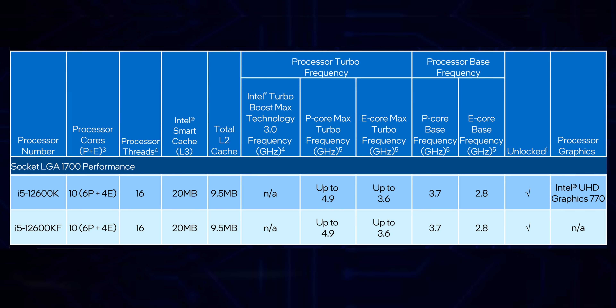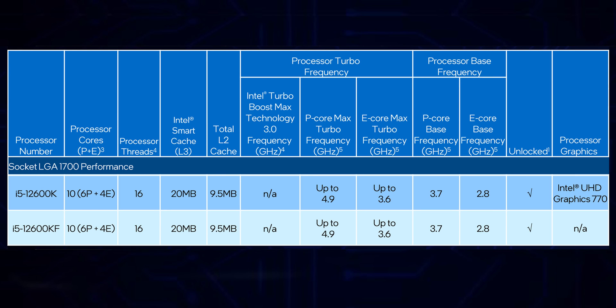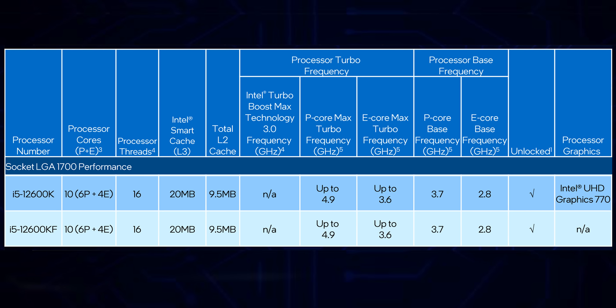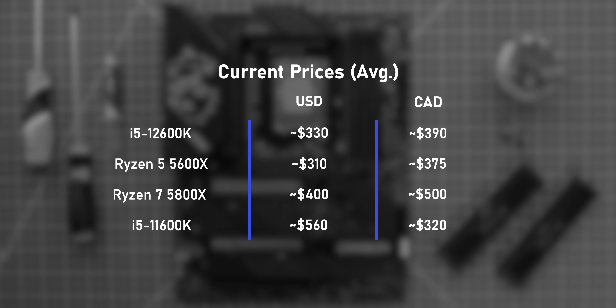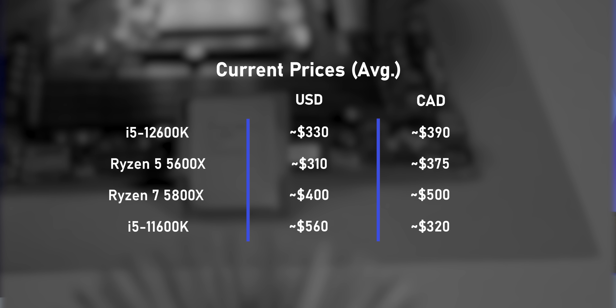Let's jump into the specs. There's six performance cores and four efficient cores for a total of 16 threads, all wrapped up into a package that's supposed to cost $300 USD. If you live in Canada and are used to those crazy markups, it's not going to be that bad — $390 Canadian dollars will get you a 12600K, putting it at about the same price as the 5600X and a lot less than the 5800X.